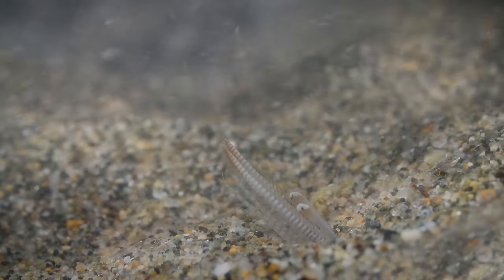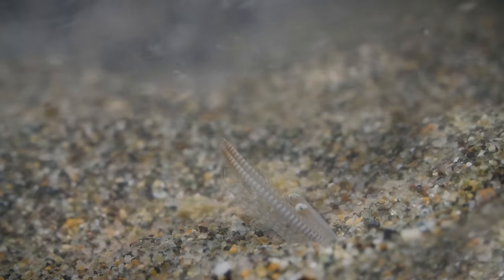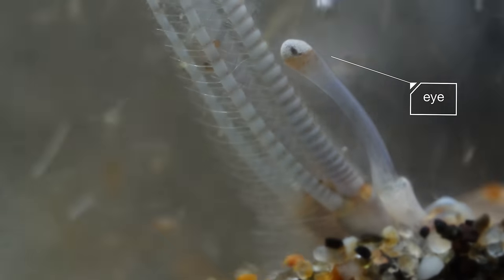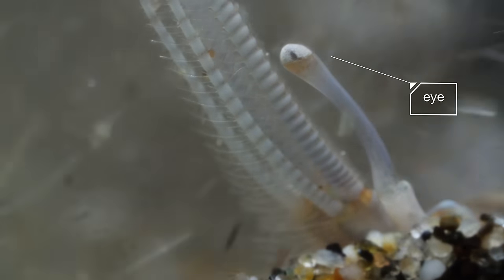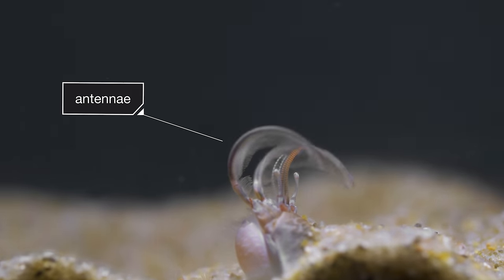That ever-present flux offers a meal. Each wave kicks up plankton and other tasty morsels. They peep out from below the sand and use their feathery antennae to catch food right out of the water.